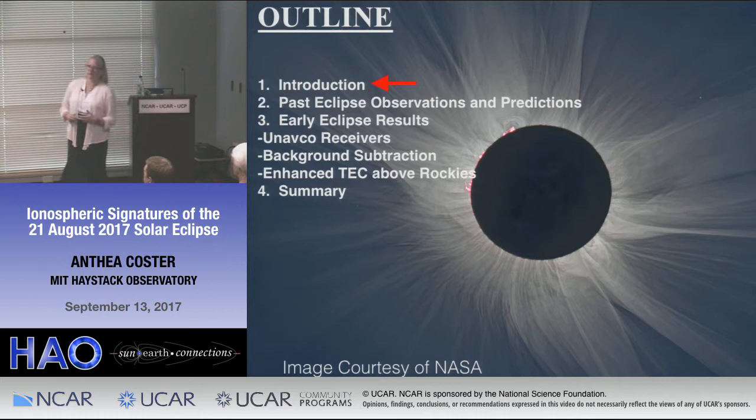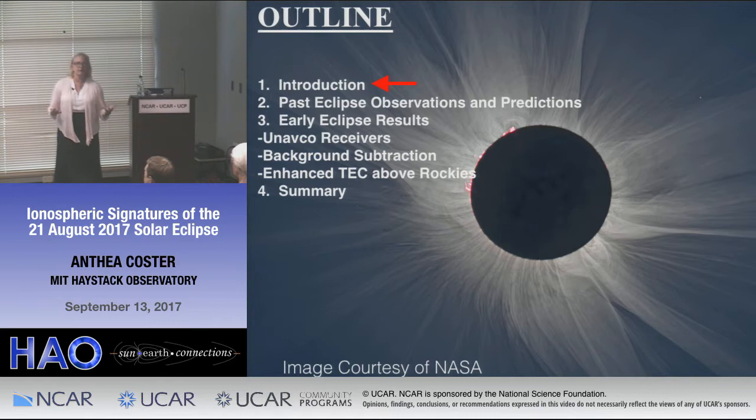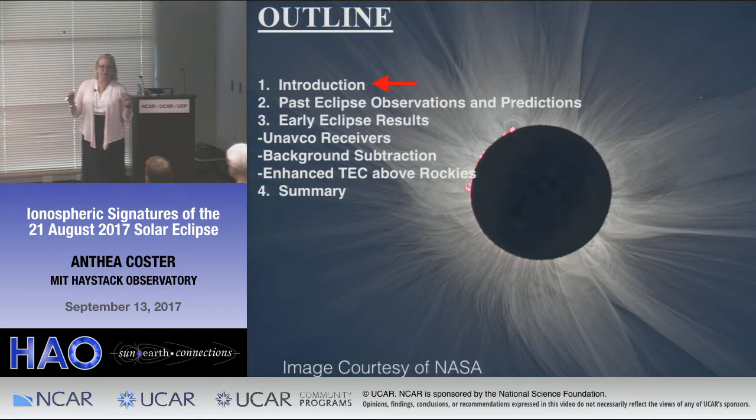We deployed seven receivers out in the field, and I'll tell you our stories with that. One of the big issues I've been working on is how to correctly subtract the background from the data, because that's not an easy thing to do. You'll see why we have three different methods, and I don't know which is the best. One of our more interesting observations is enhanced TEC — it may be a TID, a traveling ionospheric disturbance — that we see at the time of maximum solar eclipse above the Rockies, both eastern and western side.